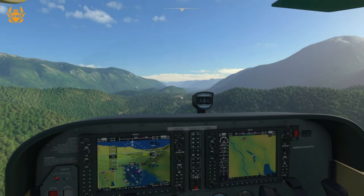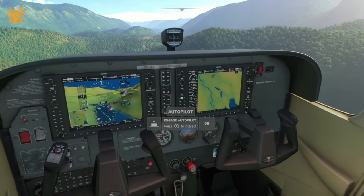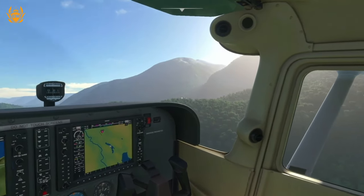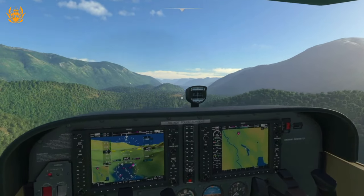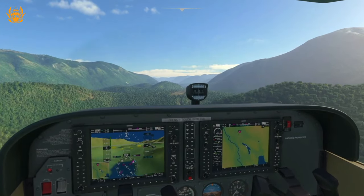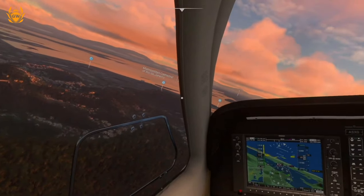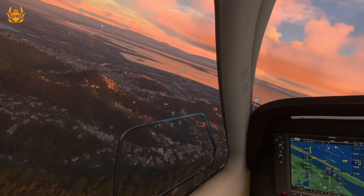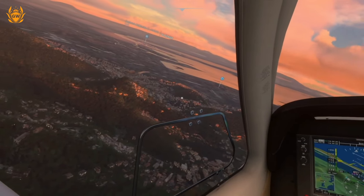The Xbox Series S is targeting 1080p resolution at 30 frames per second for Microsoft Flight Simulator, and this shouldn't be a surprise because this is probably going to be one of the most taxing games for the Series S and the Series X, as a lot of top-of-the-range PC hardware really struggles to run this game.